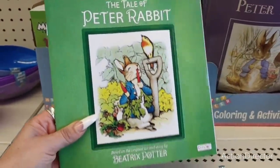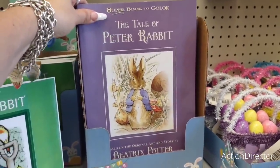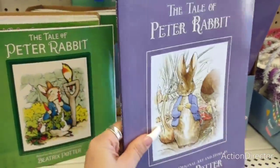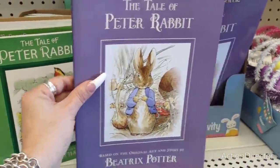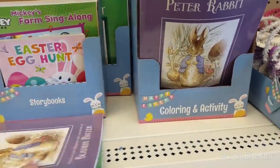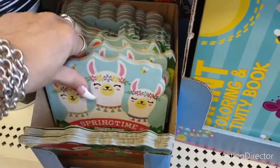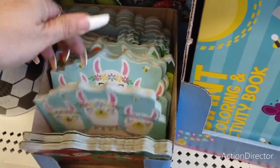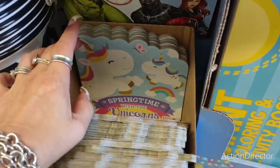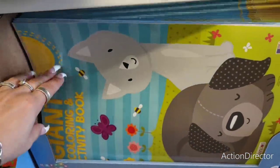They have 'The Tale of Peter Rabbit' and the super book to color 'The Tale of Peter Rabbit' — name brand, which is awesome. They also have cute little books: 'Springtime with the Foxes,' 'Springtime with the Llamas,' 'Springtime with the Dinos,' and 'Springtime with the Unicorns.' Plus the big coloring books and giant coloring activity books.